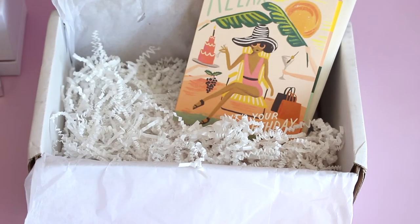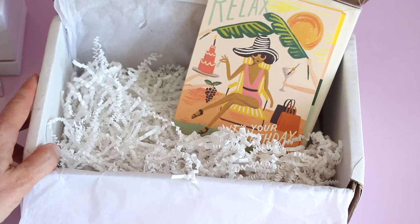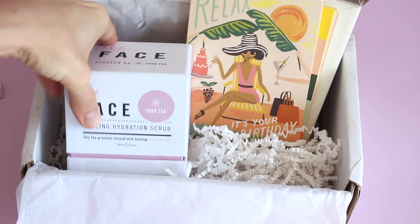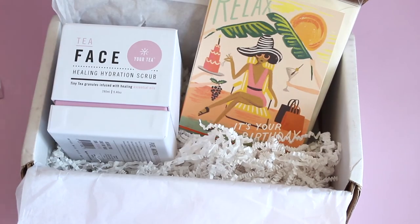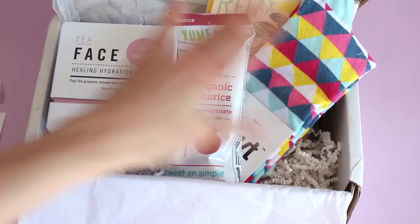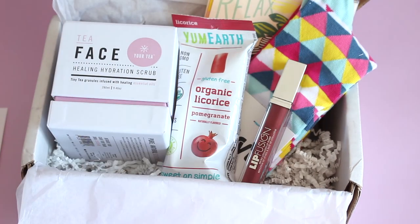Really loving this box. I think they just do such a really great job — it's simple and straightforward. We usually always get five products: the card set, the Tea Face scrub, the socks, the licorice, and the Lip Fusion. Love this box. Details down below. Love to know your guys' thoughts, and I'll be back with more. Thanks for watching.